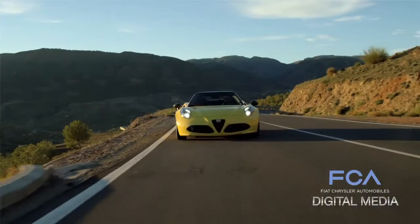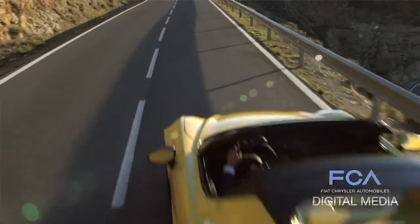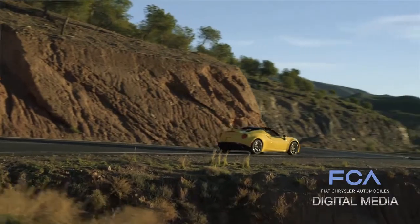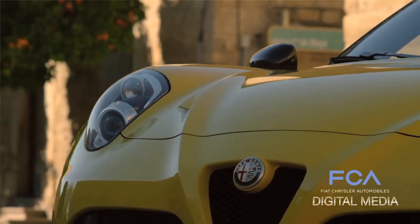The great Alfa Romeos of the past were known for three things: state-of-the-art technology, incredible performance, and really the drop-dead gorgeous Italian design and style that the best Alfas are known for. The 4C marks Alfa's return to the North American marketplace after a 20-year absence, and it's a great example of those three attributes.